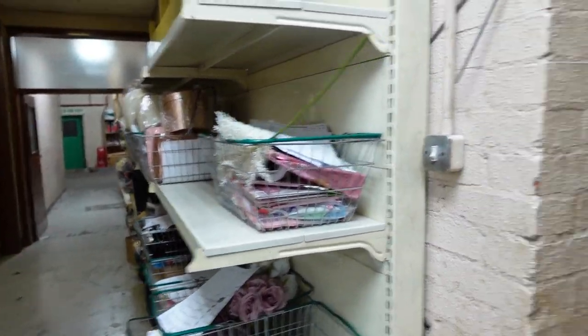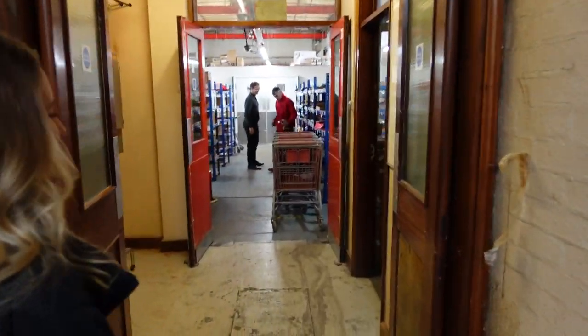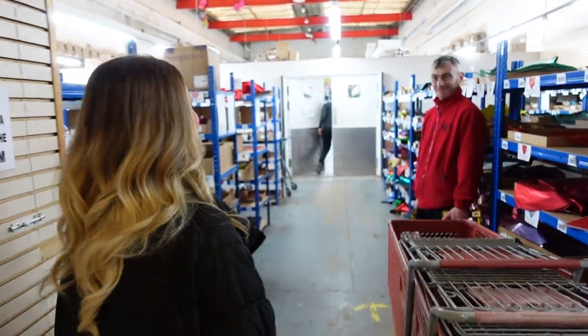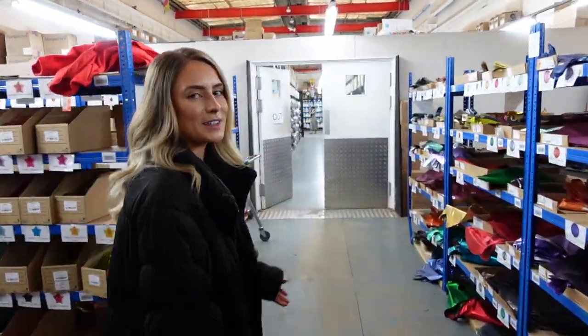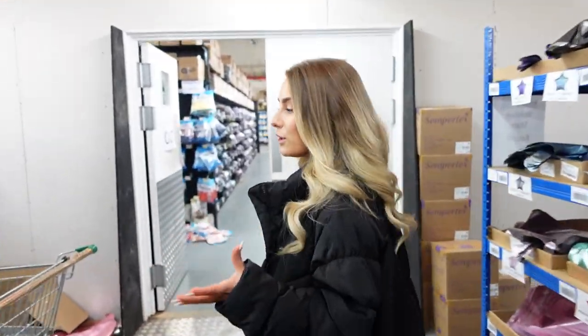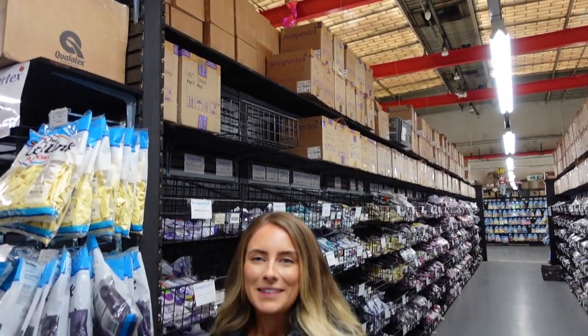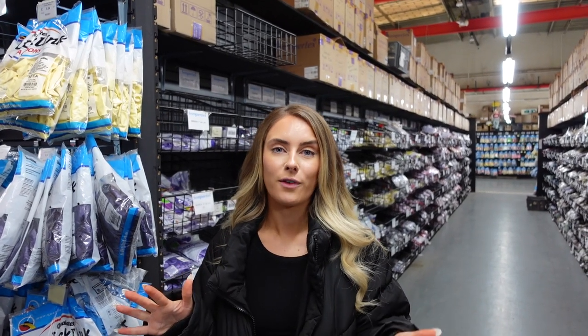How many orders have you packed today, do you reckon? Probably about 100! Wow. So guys, this was behind the scenes of Greetings House. It just shows you that it's not just a case of ordering your balloons and them arriving on your doorstep - it takes an amazing team and a lot of effort to make sure your orders are in place and the shelves are always packed.